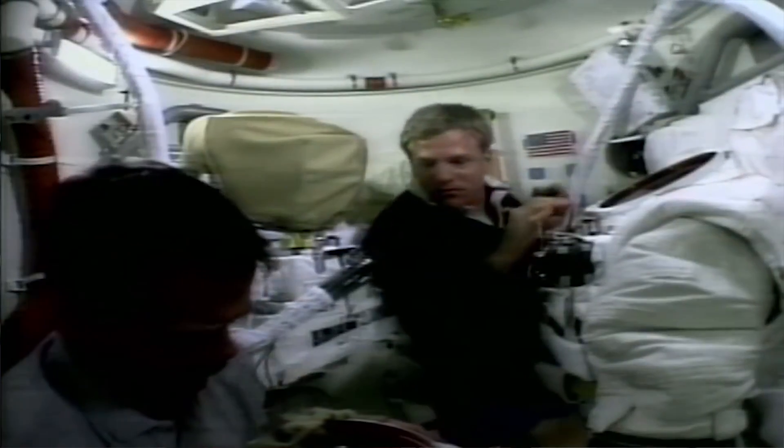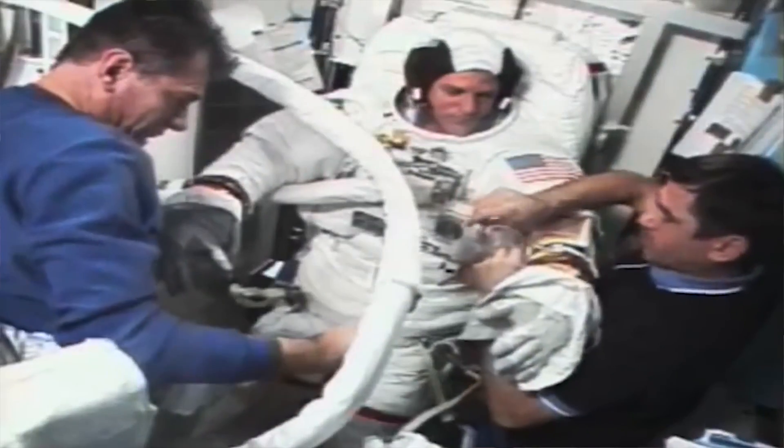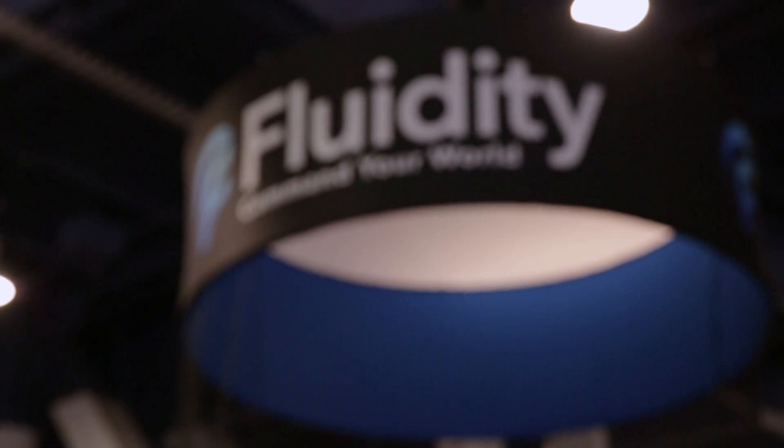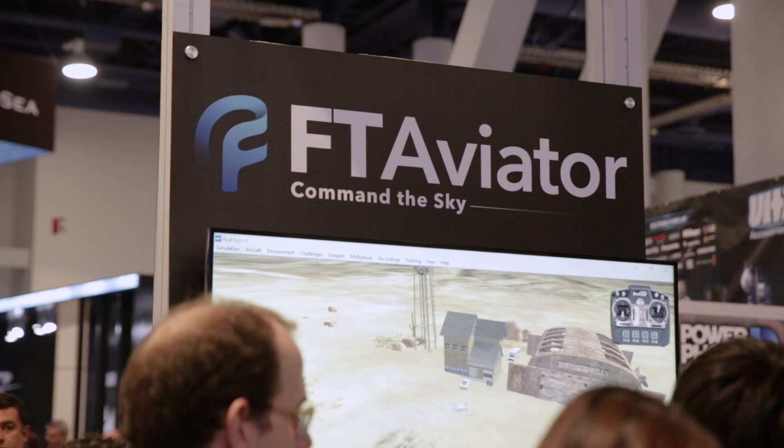I consider myself still a doc and still an astronaut, even though NASA prefers we call ourselves former astronauts. So what are you doing here at CES? Actually, this is a big launch for my company, Fluidity. We have our first product, the FT Aviator, that we're releasing here, and it's a really extraordinary way to fly drones — but what it really represents is a new way to move through physical and virtual space.